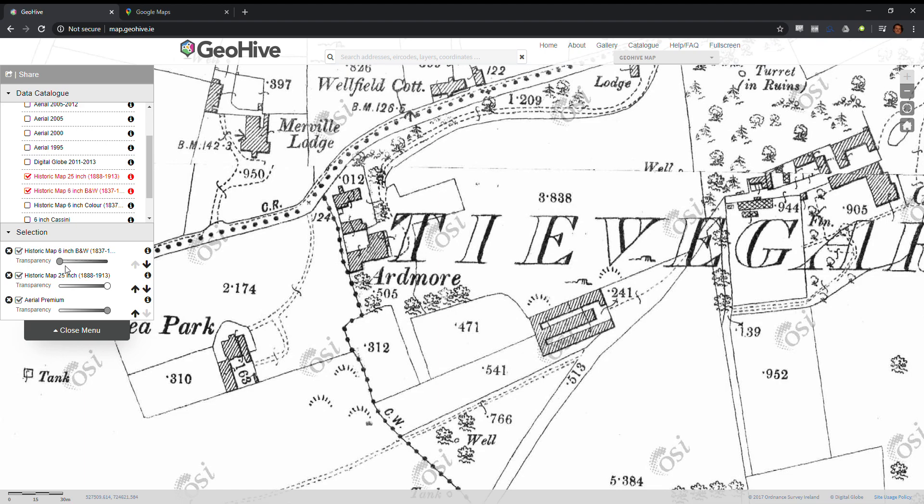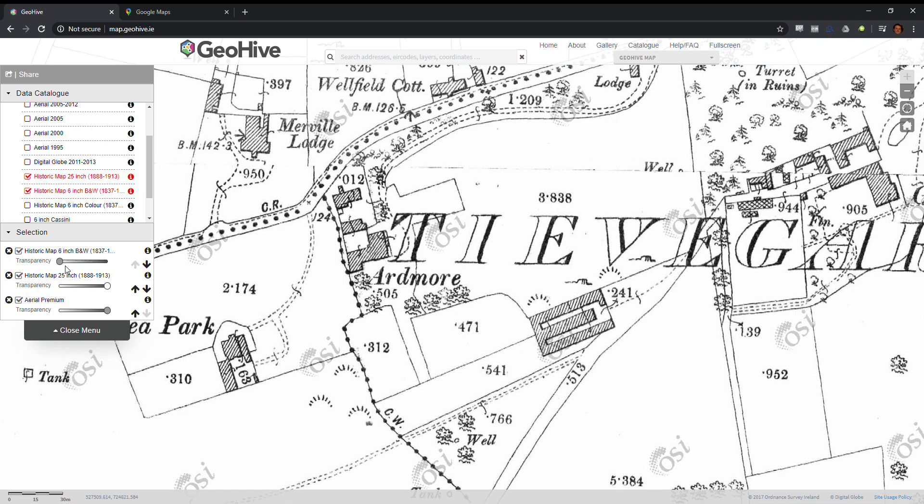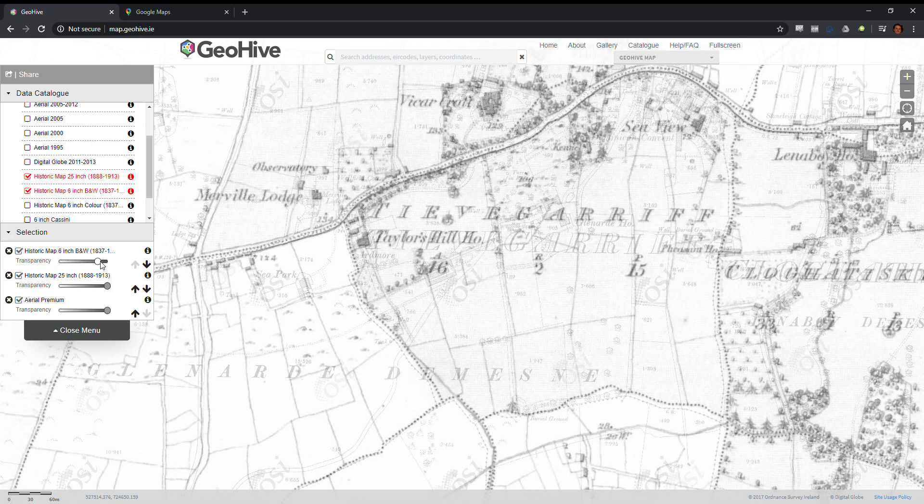Looking back to the older map, the one from 1840, I have to zoom out a bit. This site has the same layout — two smaller buildings and one big building — but the big building has a different name: it's Taylor's Hill House rather than Ardmore, and it has a very different shape. It could be that the original house was knocked down, or that an extension was added sometime between 1840 and 1900.